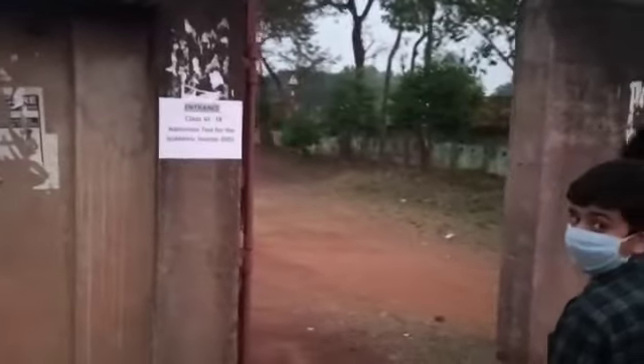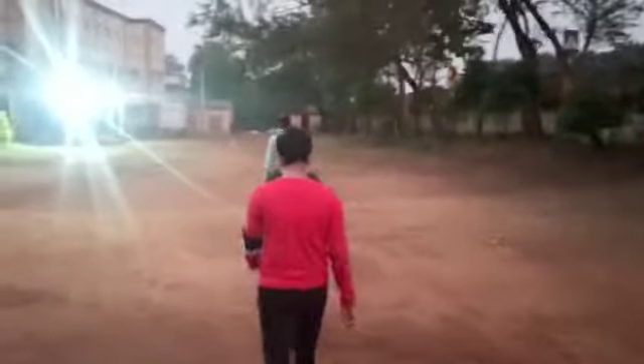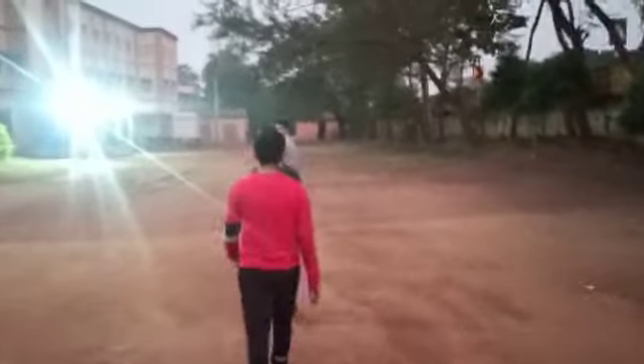They will go inside the school campus through this way. We are entering the school campus. Look here — we will walk straight in front of the main school building.